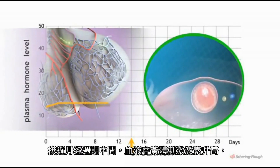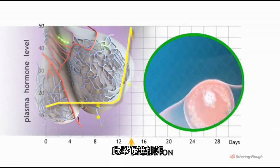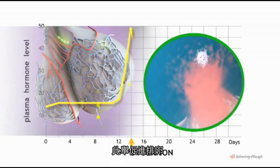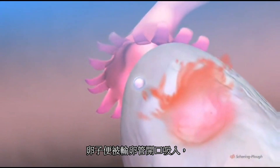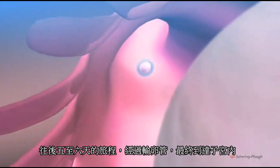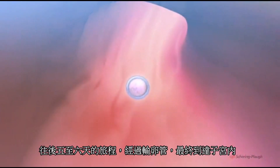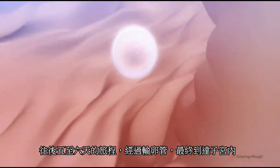Toward the middle of the cycle, there is a sudden peak in the blood level of LH. This acts as the trigger for ovulation. Within minutes of its release, the egg is guided by suction through the fringed opening of the outer end of the fallopian tube.